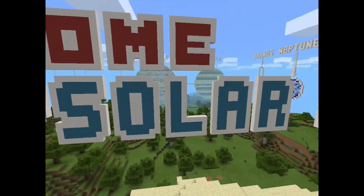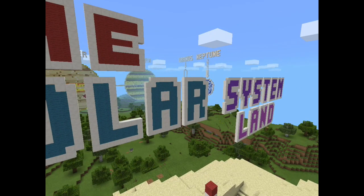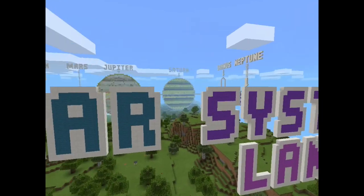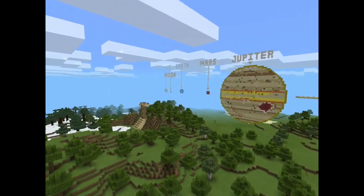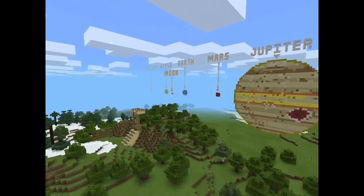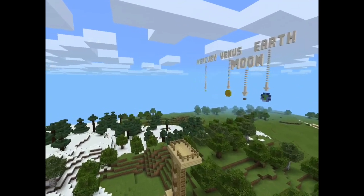Welcome to Solar System Land. Solar System Land is where you can fly around and see lots of different amazing planets. You can fly around and explore. When you orbit each planet you can see that they have lots of different colors. We will show you all of the different planets in the solar system. Over here are the planets. You can see that Jupiter is the biggest planet.